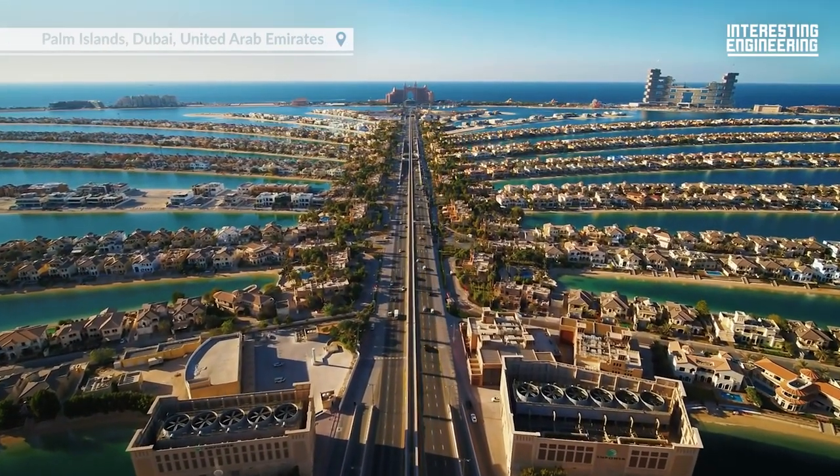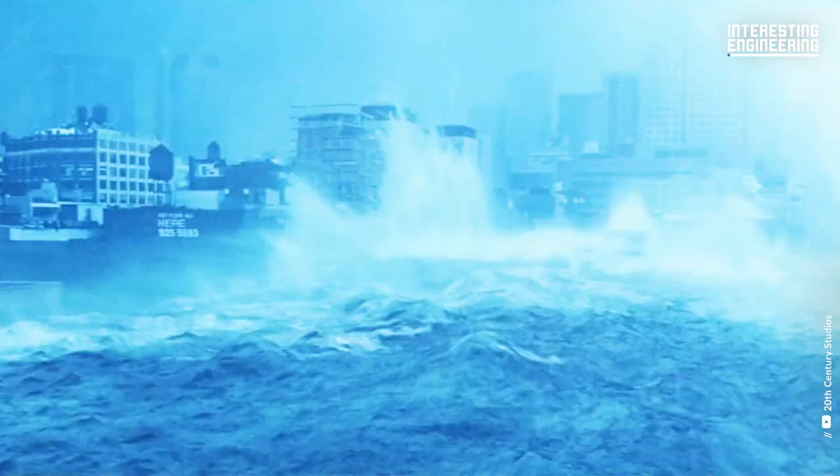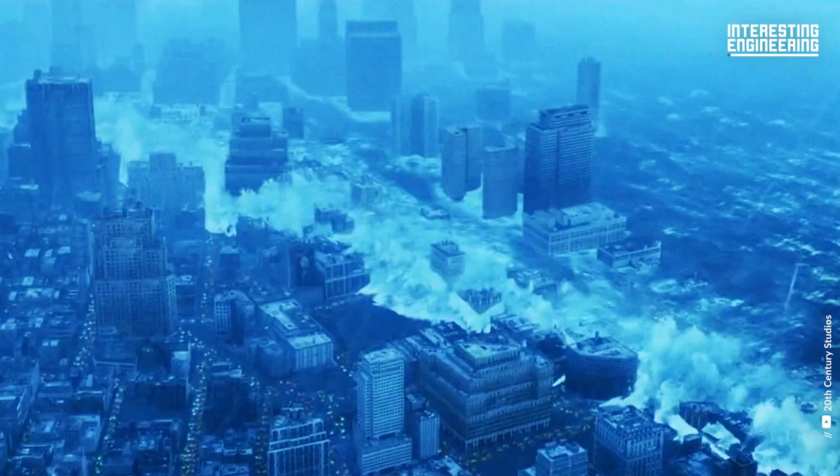Palm Islands are true engineering wonders. There are lots of discussions about them sinking or not. Are they really sinking? Let's find out.